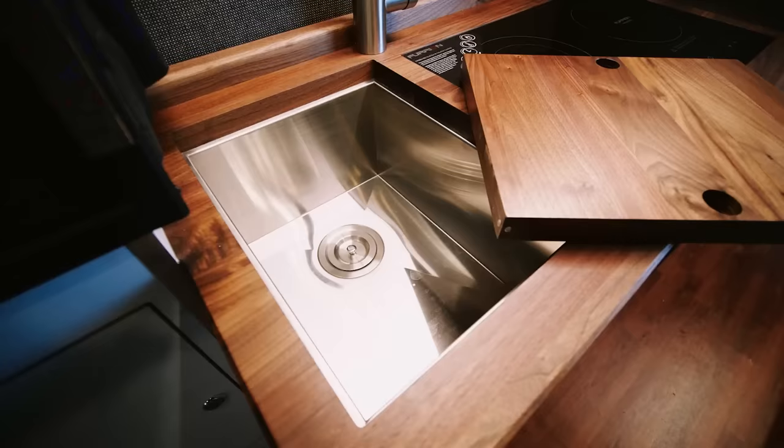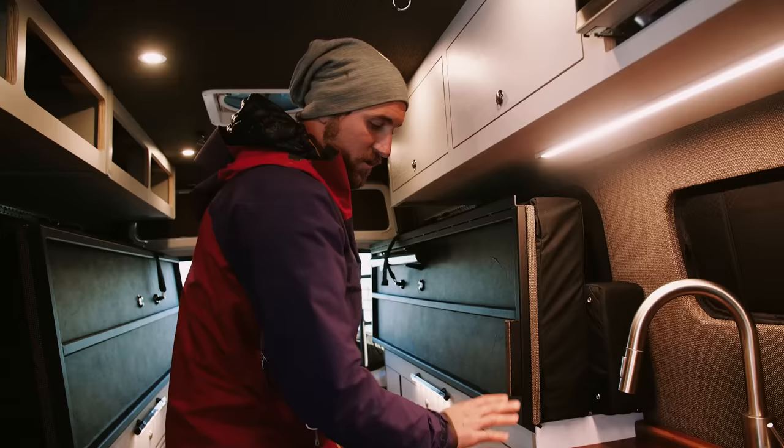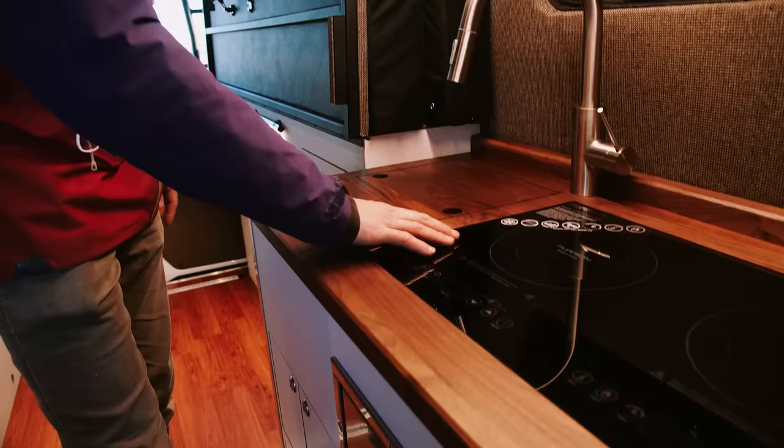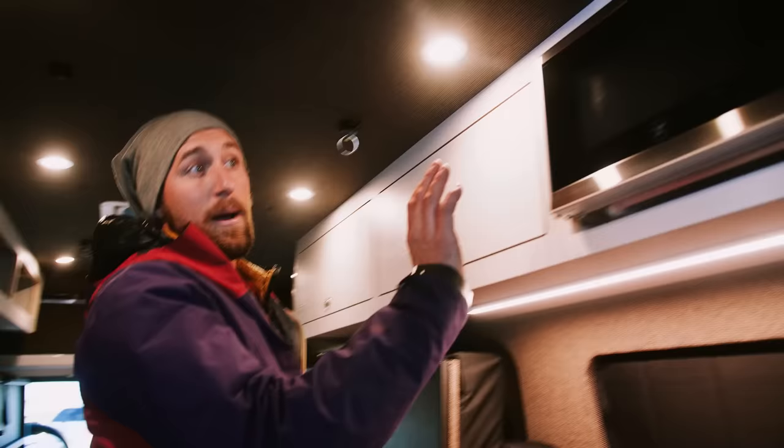We did an inset cutting board and a filler piece for the sink to provide additional counter space when needed. A detail we really love here at Titan Vans: everything is grain-matched throughout. The countertop inset piece is cut directly out of the countertop and goes right back in, maintaining nice grain continuity. The same approach applies to all our cabinetry — we cut all door and drawer faces directly out of the same sheet of plywood, minimizing waste, bringing cost down, and adding that nice consistent detail.